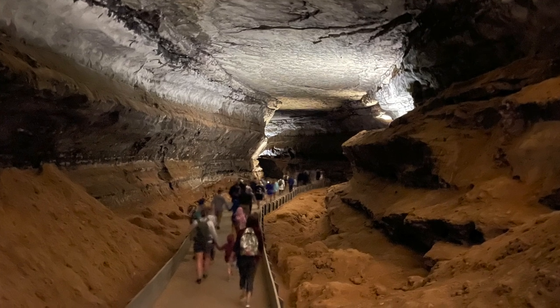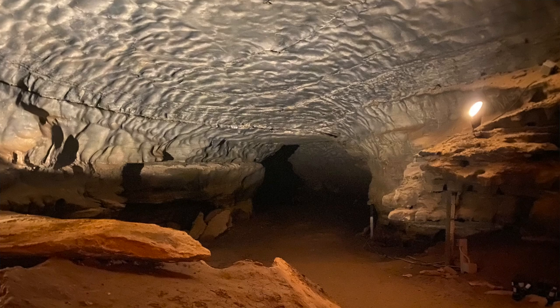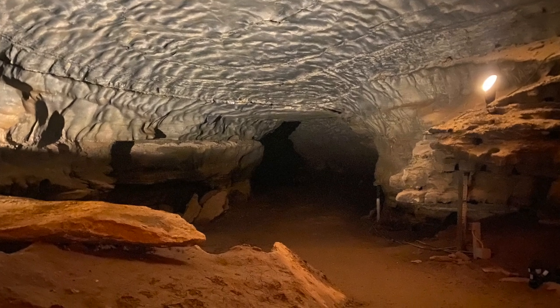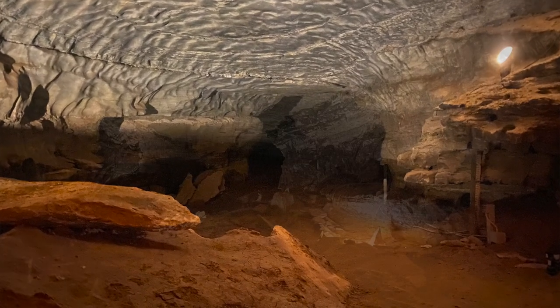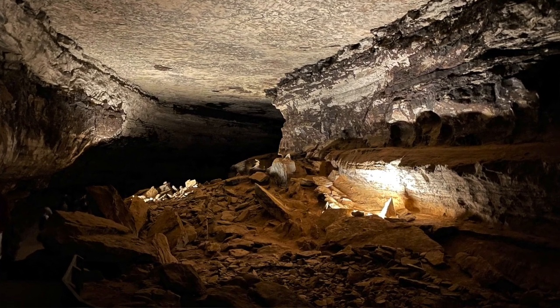I really enjoyed the historic tour where they talked about when they first started doing group tours — the women and men would dress up in their fanciest outfits, and then they'd find hoop skirts, shoes, and canes littering the cave as people started discarding them while climbing over all the boulders and rocks. It was just a really good time — I highly recommend it.